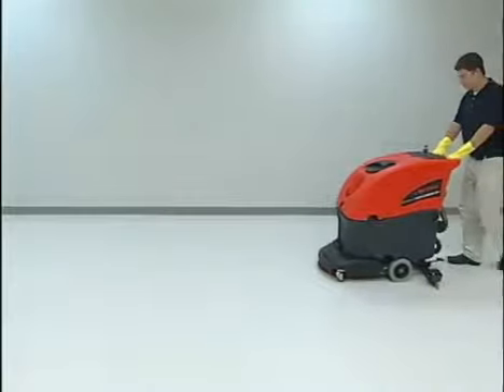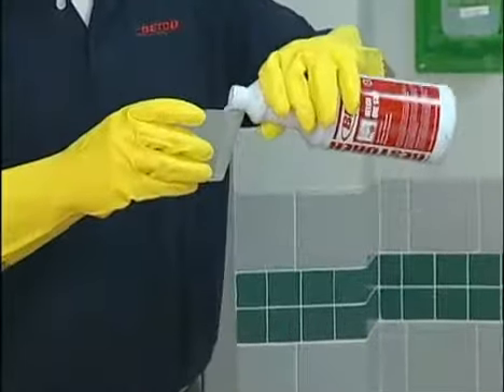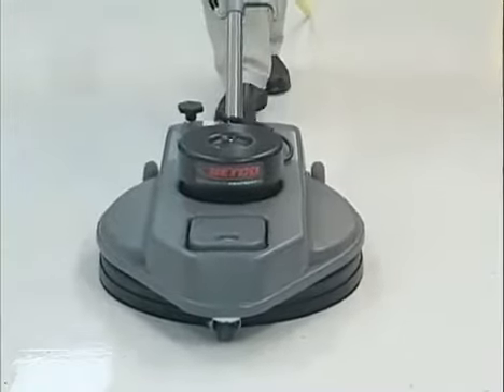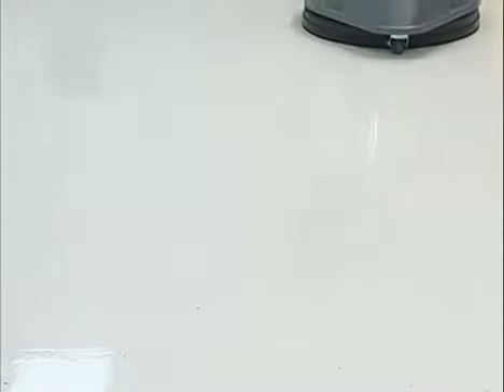Additionally, daily damp mopping or automatic scrubbing with a neutral or daily cleaner removes soils that a dust mop may leave behind. When the daily mopping no longer produces the desired appearance levels, a restorer product should be used to clean and condition the top layer of finish. The floor is then burnished, restoring it to a smooth, reflective shine. This process will also extend the time before the interim maintenance method of top scrubbing and recoating will need to be performed.